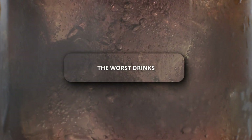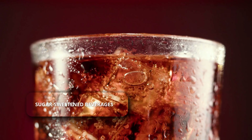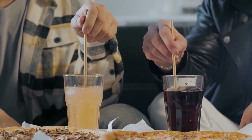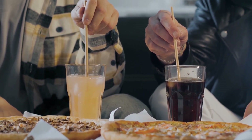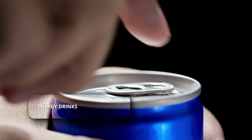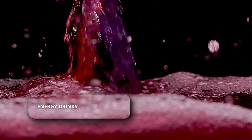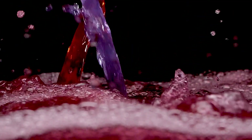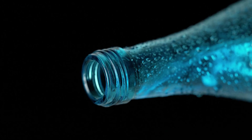Now let's look at the worst drinks, which can make managing hypertension much harder. Sugar-sweetened beverages — regular soda, sweet tea, and fruit drinks — are loaded with sugar, which promotes weight gain, a major risk factor for hypertension. Energy drinks are high in caffeine, sugar, and stimulants like taurine or guarana, and can cause a sharp spike in blood pressure, especially risky if you already have hypertension.